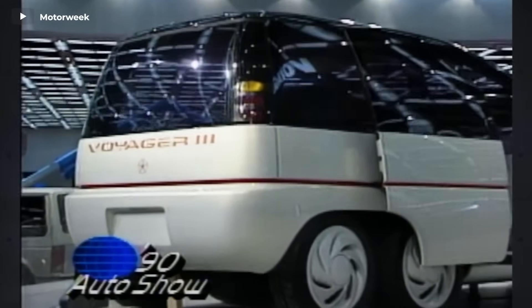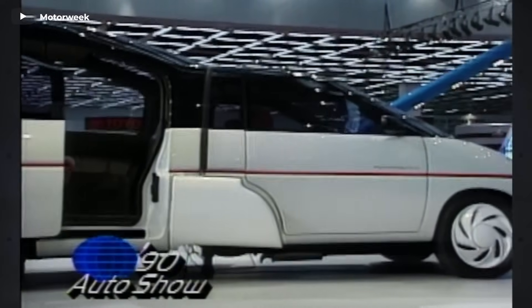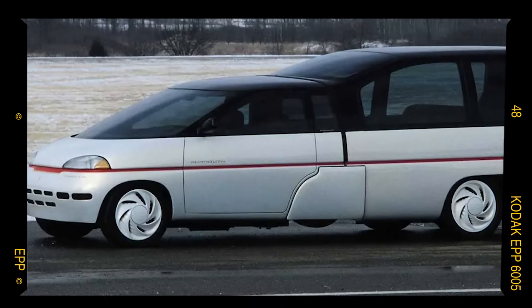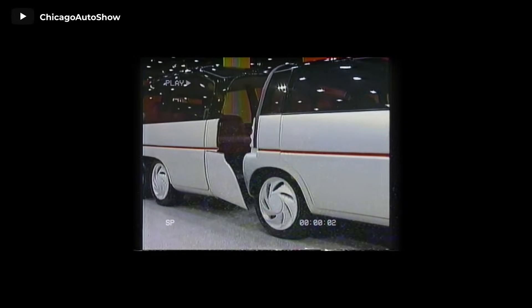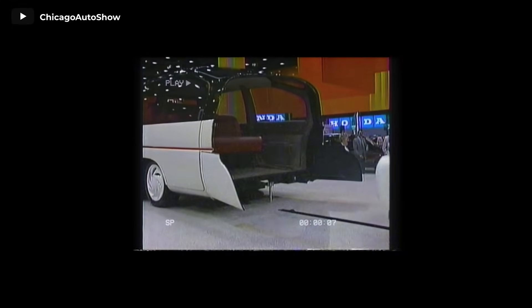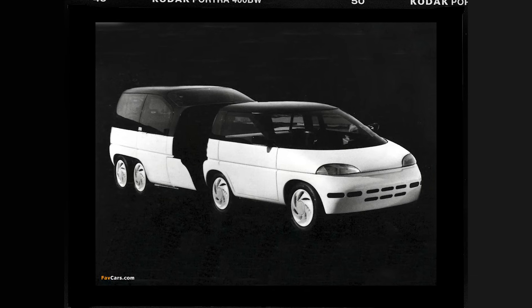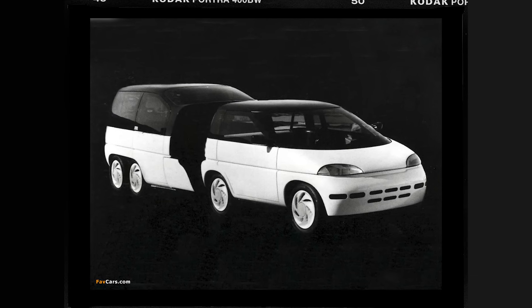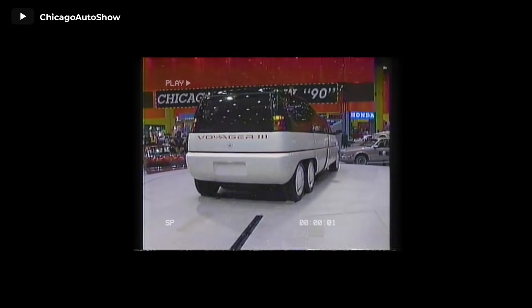Alternatively, the rear portion, accommodating up to five passengers, could be seamlessly attached, creating an impressively elongated vehicle. However, this extended design likely posed significant challenges when it came to parking or maneuvering in reverse. Both sections of the Voyager 3 were equipped with four wheels and featured a four-cylinder Chrysler engine under the hood. Remarkably, two decades later, this pioneering creation found itself mentioned alongside the phrase 'the nadir of American auto design,' reflecting the bold and unconventional approach it embodied in an era of automotive evolution.